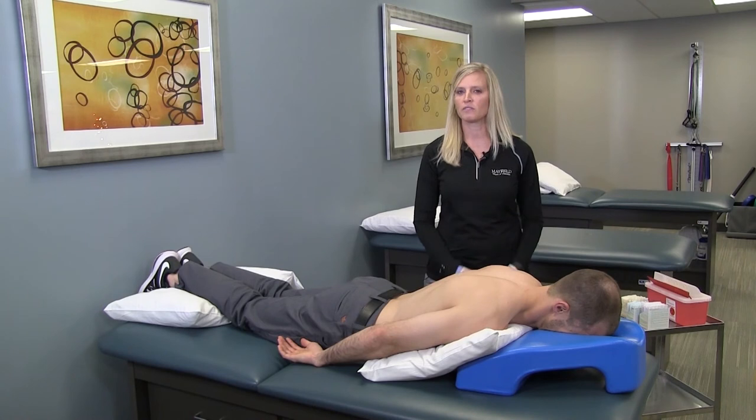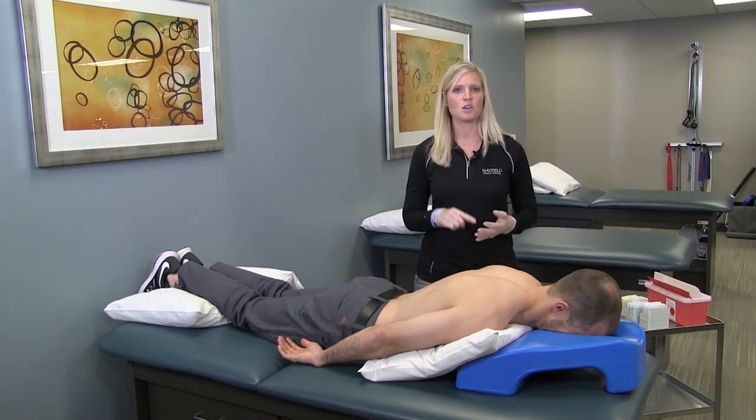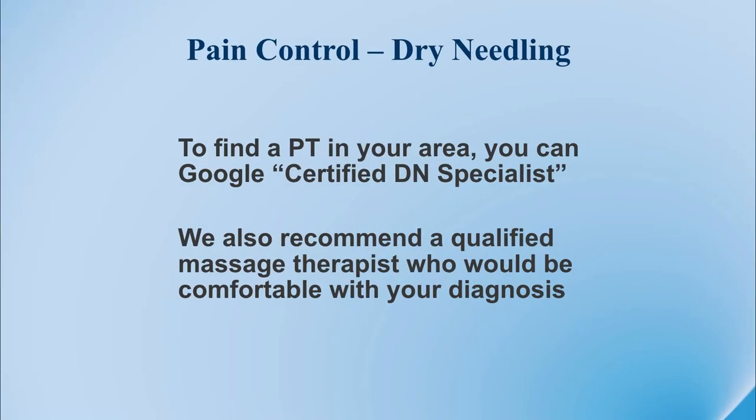Dry needling can be used to treat various conditions such as neck and back pain, shoulder and arm pain, headache and jaw pain, and buttock and leg pain. It is one treatment option that can be used during a traditional PT session, and many of our patients have found that dry needling has helped them recover faster. You can find a physical therapist in your area by Googling 'certified dry-needling specialist.' We also recommend a qualified massage therapist who would be comfortable with your diagnosis.